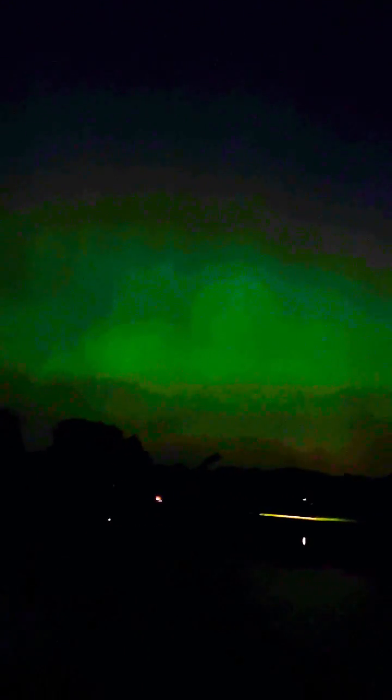We're going to get a second treat — there's going to be a pass of the ISS. Look at that red moon. There's going to be a pass of the ISS here in a few minutes as well. I'm hoping that it's going to be bright enough to see compared to this aurora.